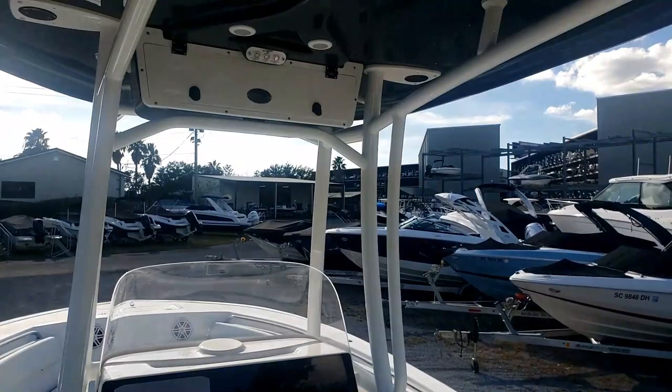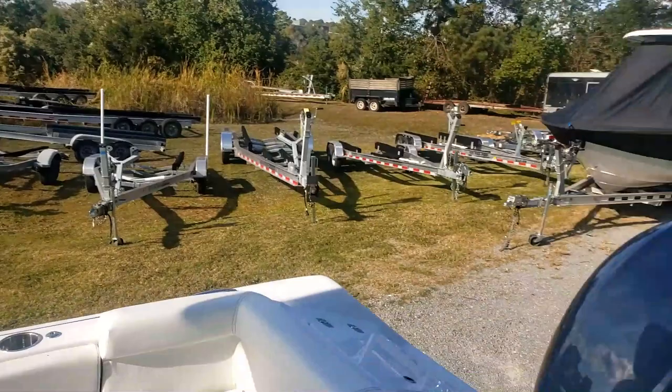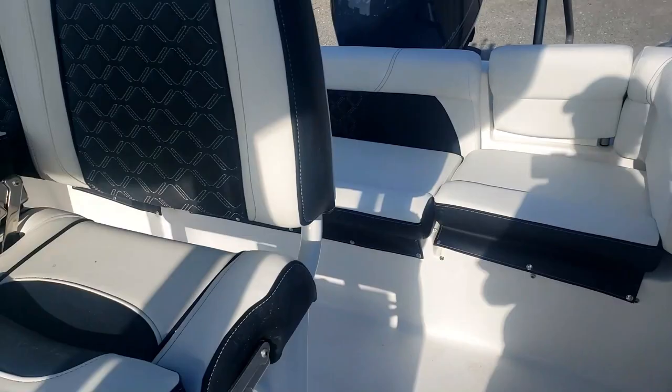Of course we have a few rod holders back here, a few up here on the T-top, as well as one on either side of our aft seats for the fishermen out there.